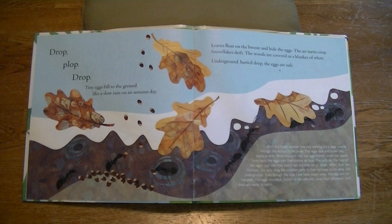Burr! You might wonder why tiny walking stick eggs survive the winter in the snow. The eggs look and smell like seeds to ants. When the ants find the eggs hidden under the leaves, they carry the eggs into their colony as food. The ants eat the tops off the eggs, just like they would eat the tops off of seeds.